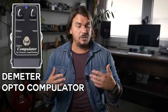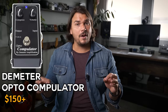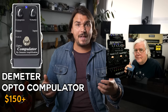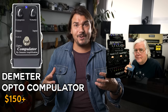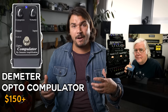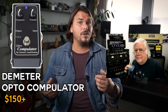My first compressor recommendation is the Demeter Optocompulator — a great optical compressor that's been around for a long time. It's two knobs and the truth, very easy to use, hard to get into trouble. It's very quiet for a compressor, very well built. If you know Demeter, you know he's been building great amps and effects for decades. It sounds great clean or even running some dirt after it. It can be dialed to be very transparent or a little more over the top with plenty of snap.